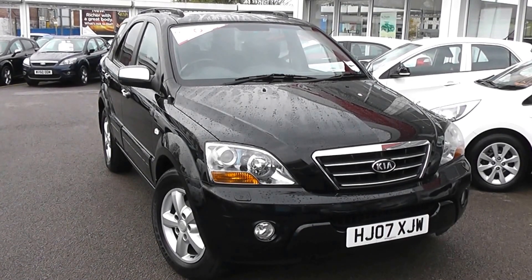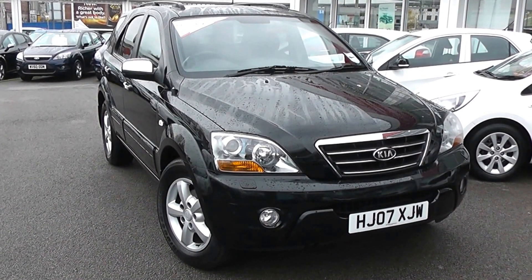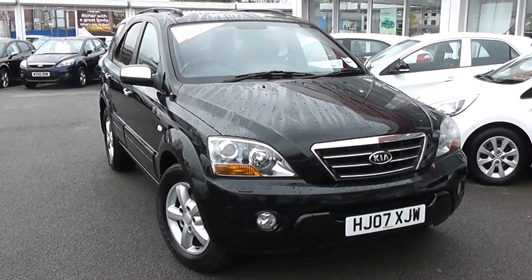Welcome to Wessex Garages Used Cars Online. We have the Kia Sorento XT 4x4. This car is registered to an 07 plate, it's a 2.5 litre diesel with automatic transmission and it's finished in black.